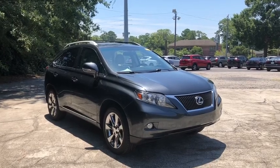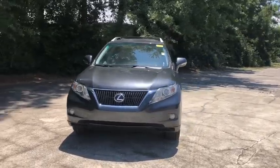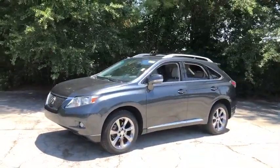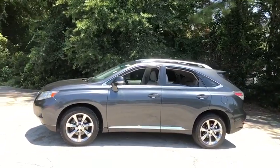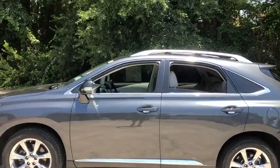We are pleased to show you the 2010 Lexus RX. The Lexus RX offers a spacious interior with an extremely high level of quality. The RX is the perfect fit for those looking for fuel efficiency, a wide variety of safety and technology features, and that luxury feel.